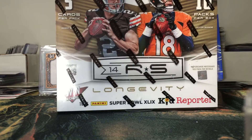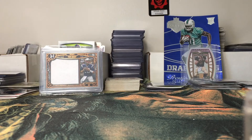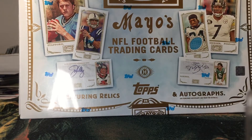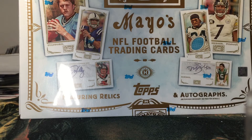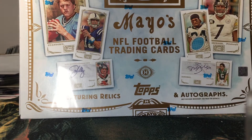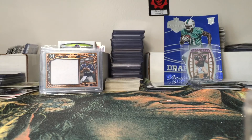We have a 2014 Rookies and Stars Longevity — I believe this is a retail box, not a hobby box. So far everything you've seen besides the two blasters have been hobby. We have a 2009 Mayo Cut Plug hobby box. If you guys don't know, the first trading cards that came out in the 1880s and 1890s were for a tobacco company called Cut Plug. So this is like a tribute to the Mayo Cut Plug from the 1800s. It comes with one auto and one relic in every box.